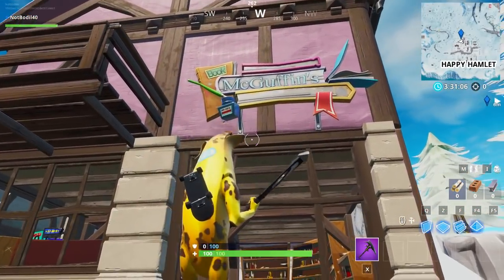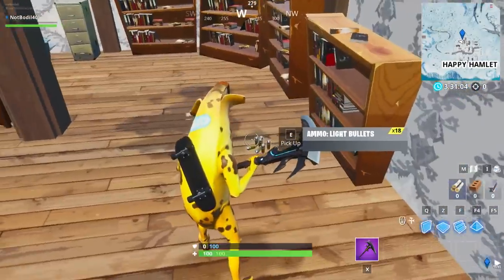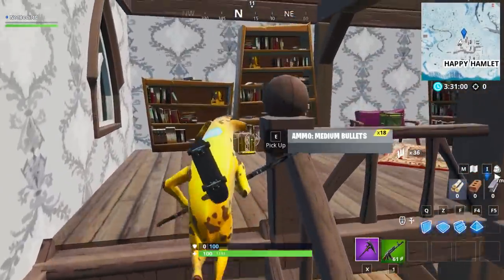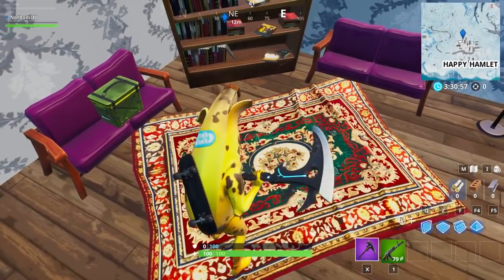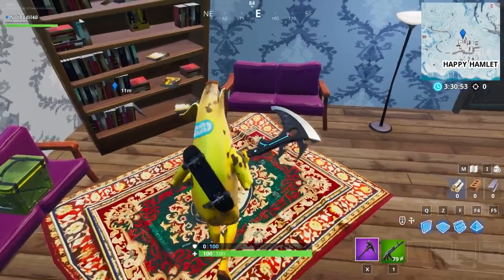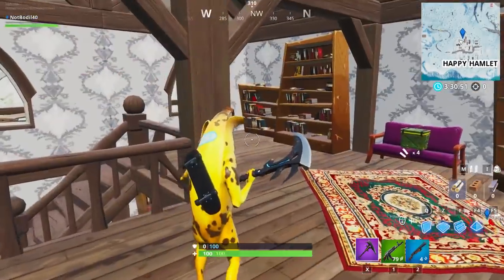As you can see it has a book sign on it, so it is the bookshop. Confirmed location — you've got to get to the second floor of the building, and it's going to be right on this mat right over here. That's the location of Fortbyte number 68.